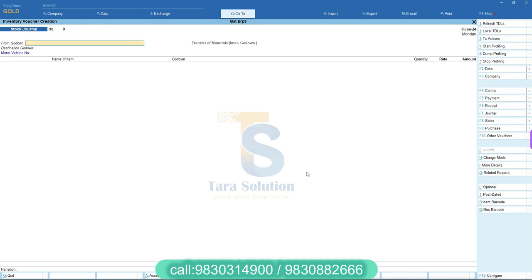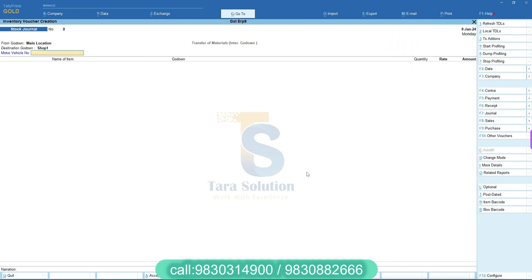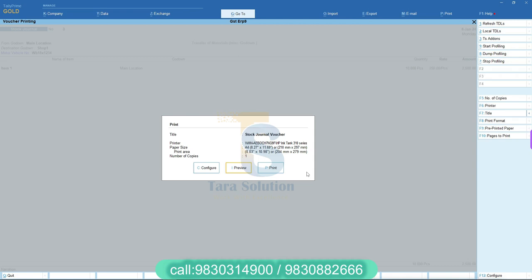Select Source Go Down from the list. Now select Destination Go Down. If you need, you can put the Motor Vehicle Number. Here you can see our new customized format of this bill.